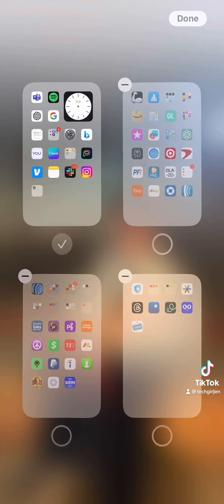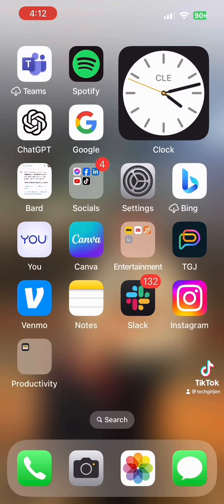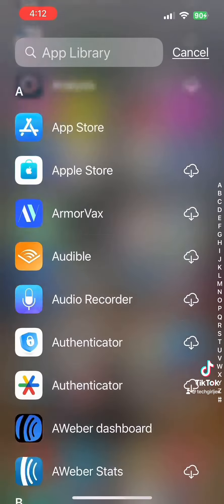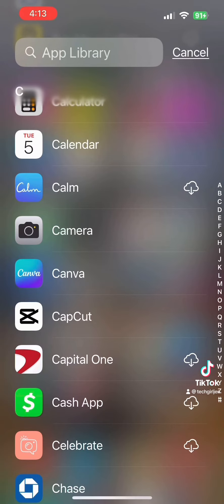So now when you go back, you just have your home screen and your app library. Your app library is already organized, and if you're a nerd like me, the app library is organized alphabetically and searchable.